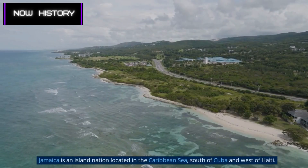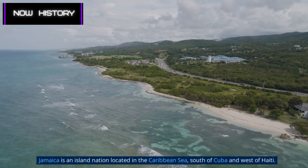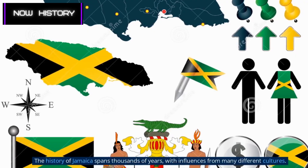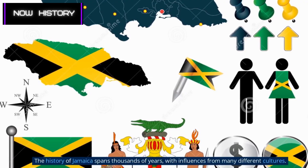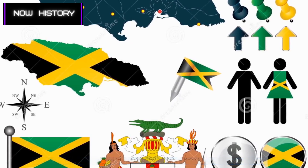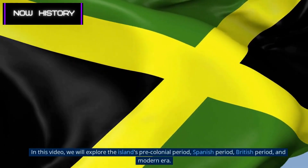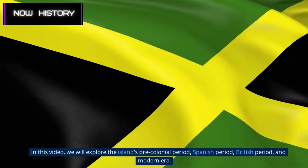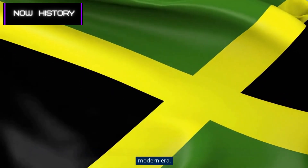Jamaica is an island nation located in the Caribbean Sea, south of Cuba and west of Haiti. The history of Jamaica spans thousands of years, with influences from many different cultures. In this video, we will explore the island's pre-colonial period, Spanish period, British period, and modern era.